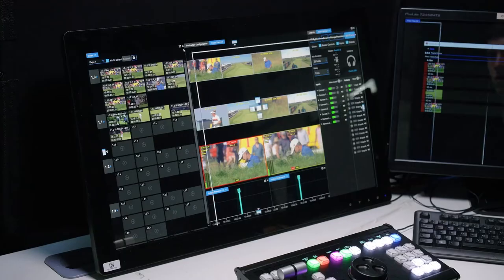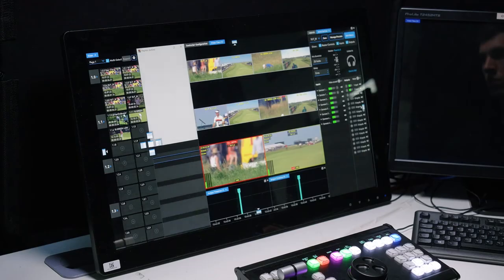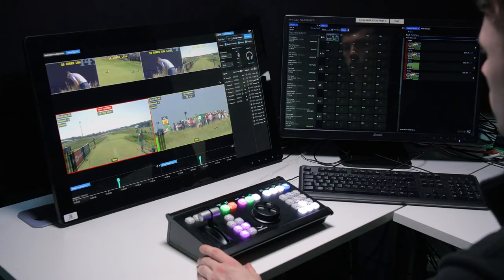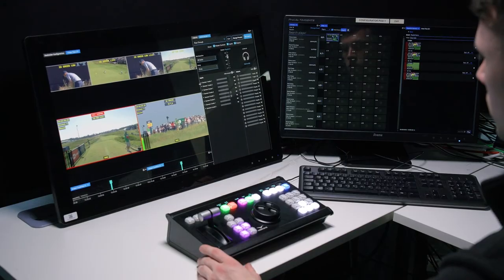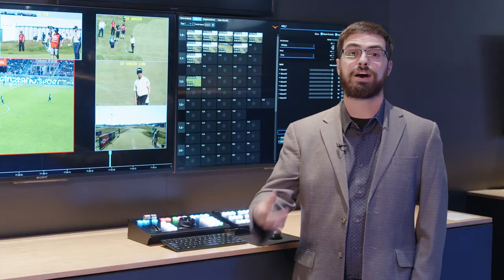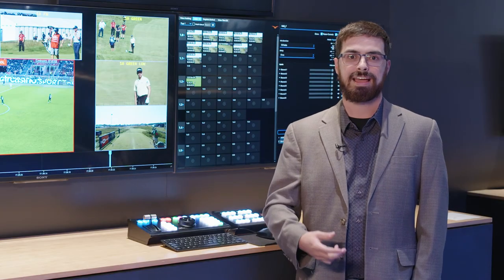Our operators are also able to fully customize their user interface, allowing for them to be comfortable within their own workspace, maximizing their efficiency, and allowing them to go back to focusing on the production, the storylines, and providing the best product to the viewers at home.